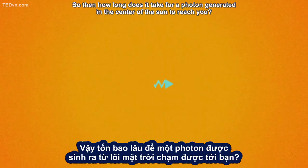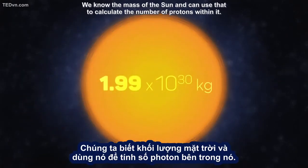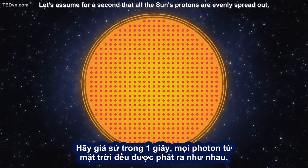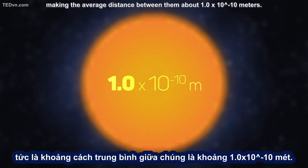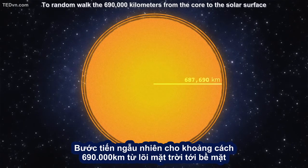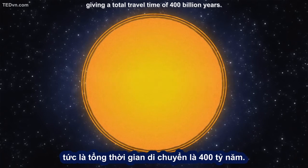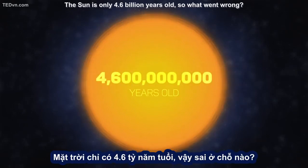So then how long does it take for a photon generated in the center of the Sun to reach you? We know the mass of the Sun and can use that to calculate the number of protons within it. Let's assume for a second that all the Sun's protons are evenly spread out, making the average distance between them about 1 times 10 to the negative tenth power meters. To random walk the 690,000 kilometers from the core to the solar surface would then require 3.9 times 10 to the 37th power steps, giving a total travel time of 400 billion years.